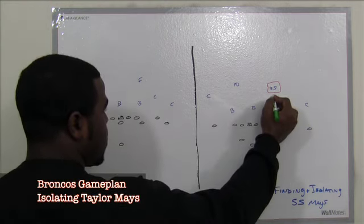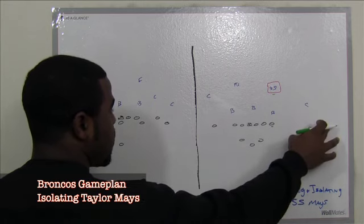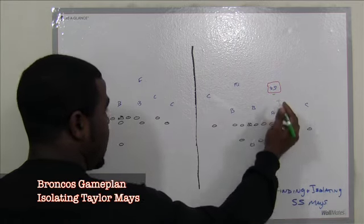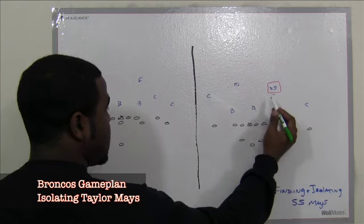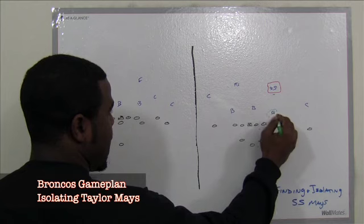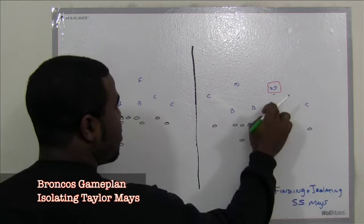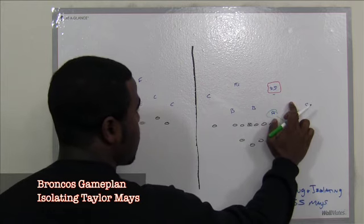You see right here we have the tight end — normally that draws the strong safety. So what he can do, if he wants to further isolate him, he could instantly at the line of scrimmage send the back out in the flat to threaten his linebacker right here to follow. Or he could motion him out, flank him out, thus walking out the strong safety.